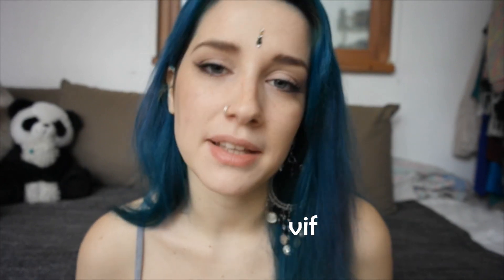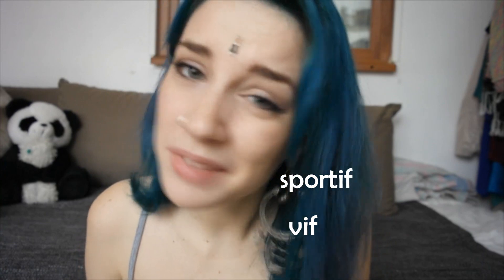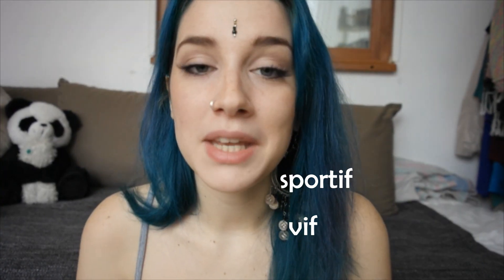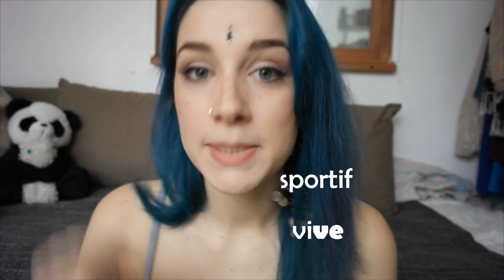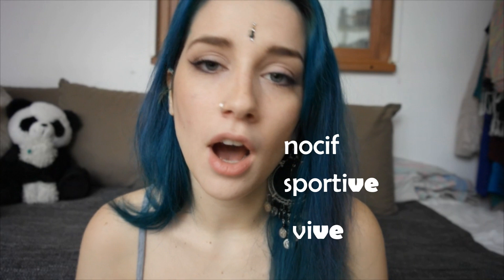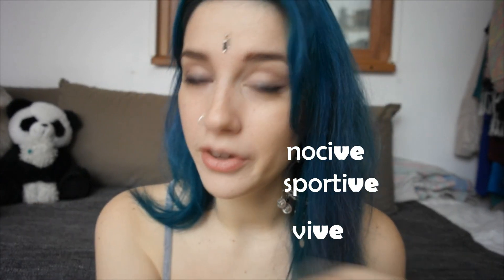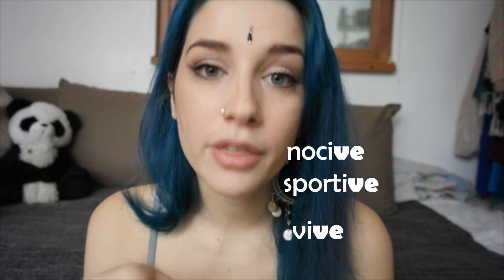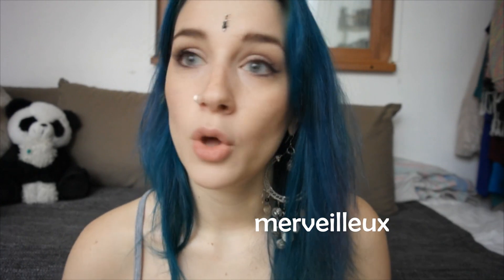If the adjective ends with '-f' — like vif, which can mean witty, quick, or lively — it becomes vive in the feminine. Sportif (sportif), meaning sporty, becomes sportive. Nocif (nocif), which means harmful in English, becomes nocive. So the '-f' becomes '-ve'.